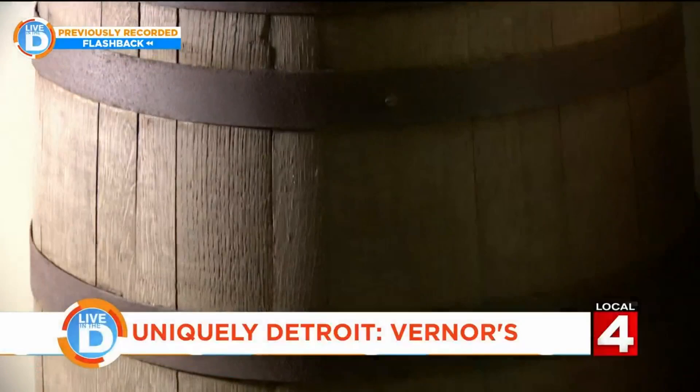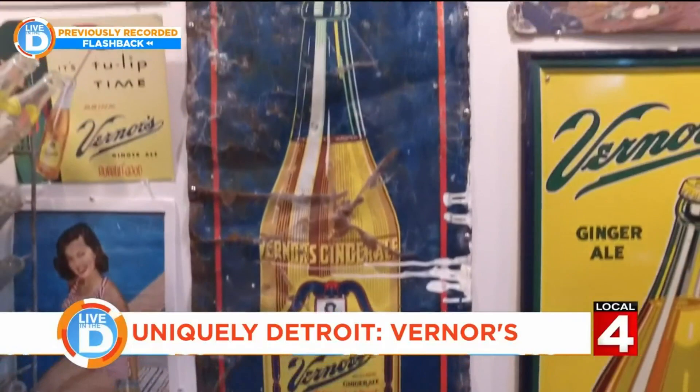He took out that cask of ginger ale extract, and all of a sudden it was perfect. Those four years of aging had mellowed the taste and made it much more drinkable than it had been. One of the slogans for many years was 'mellowed four years.'